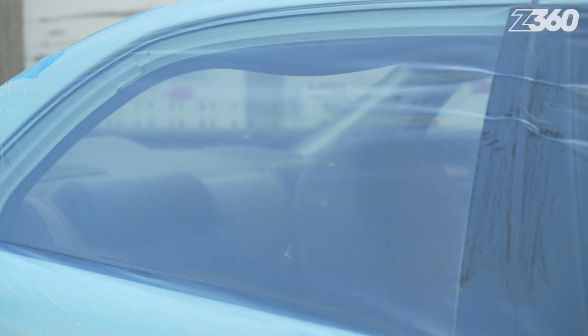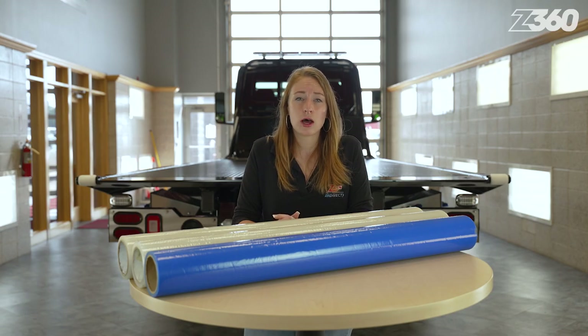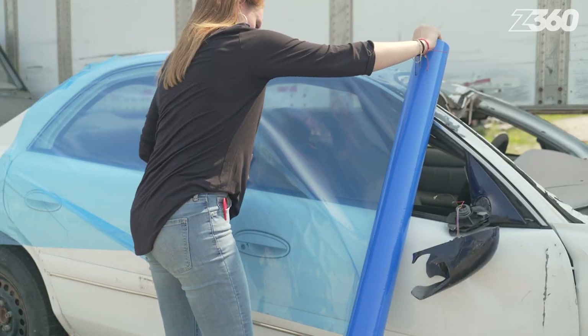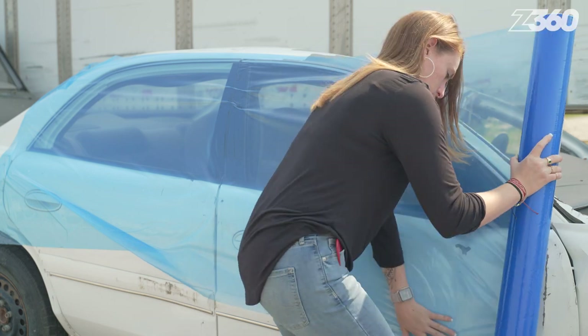All are puncture resistant with high-tac adhesive and UV protection. Taking the time to secure and help contain the damage after a collision is not only valuable to the vehicle owner, but also advantageous to the tow truck driver.